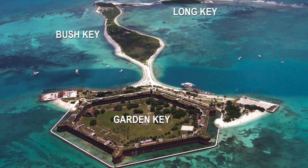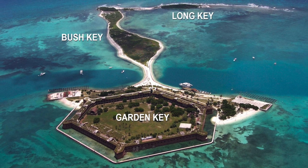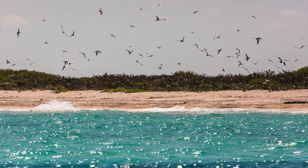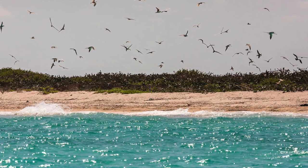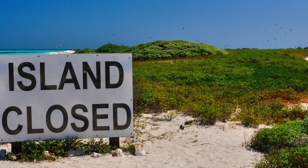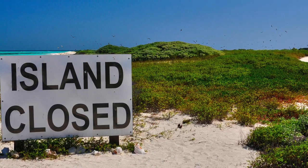Another fun thing to do, depending on when you visit, is to walk around Bush Key. It's just east of Garden Key, and depending on the time of year, if you can see the sandbar, you can get to it easily. It's a one-mile loop of sheer island magic. It is closed during nesting season, usually February through September, so pay attention to the signage to see if it's closed.